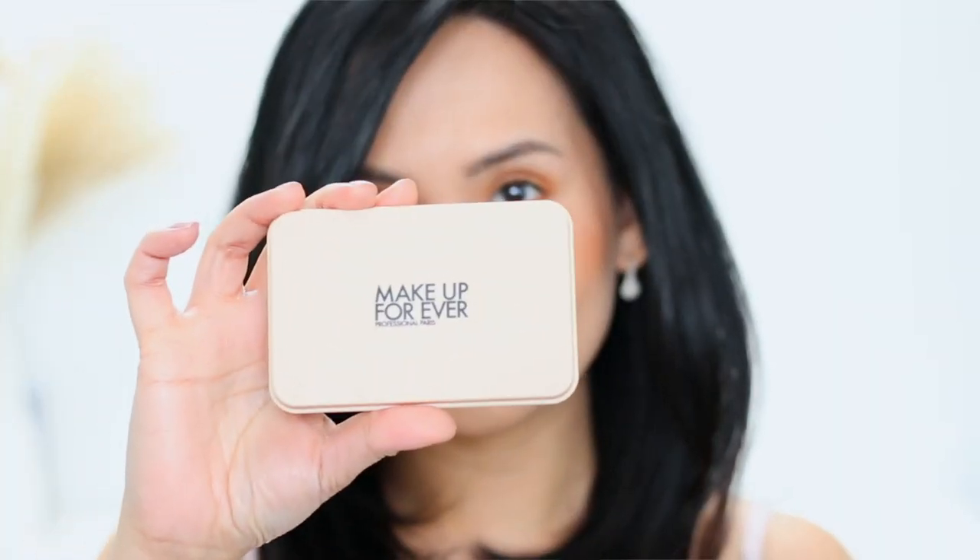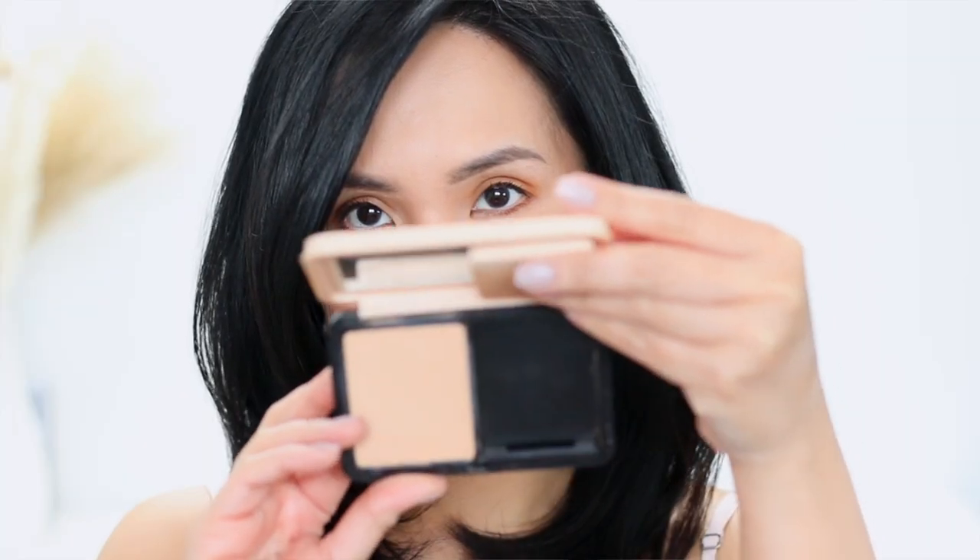Hey dolls and welcome back to my channel. On today's video, it's another review of a fairly new foundation — a powder foundation from Makeup Forever. This is the Makeup Forever HD Skin Matte Velvet Foundation.